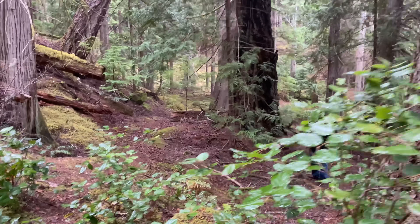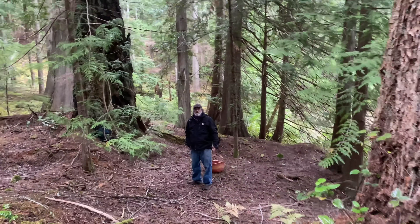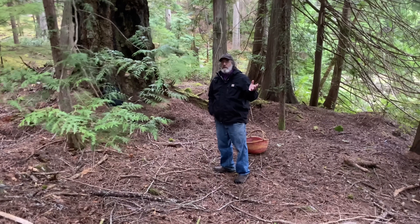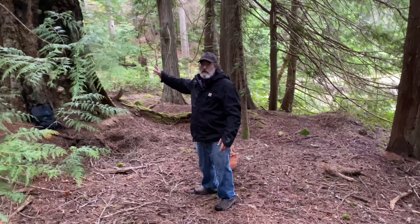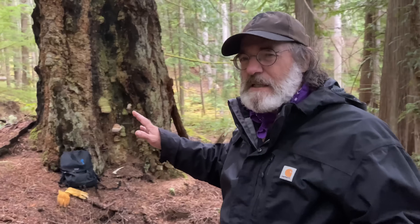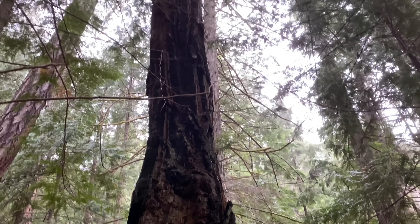Hey folks, I'm Paul Sammis on a remote island in British Columbia. Come closer, I'm going to show you something. We're in a grove of majestic old-growth Douglas firs. This Douglas fir here is fire burned. I know of a big fire on this island around 1936, so I estimate this tree to be four or five hundred years of age.